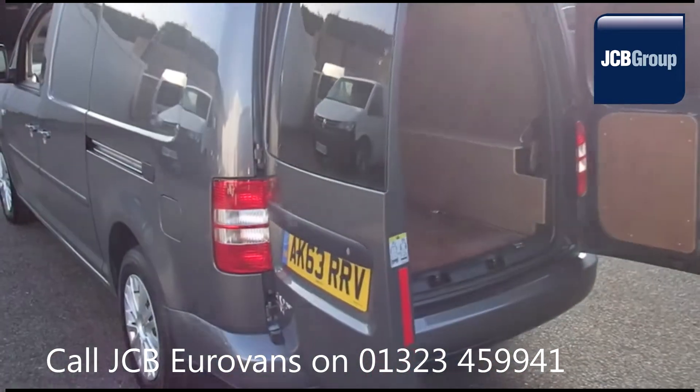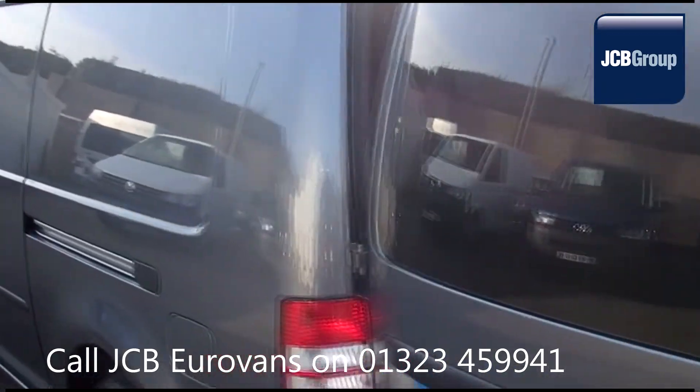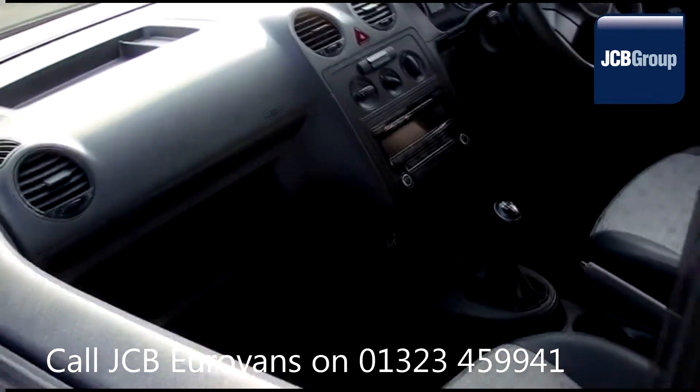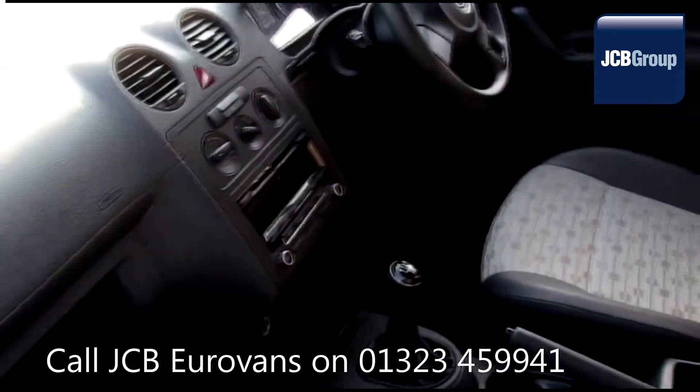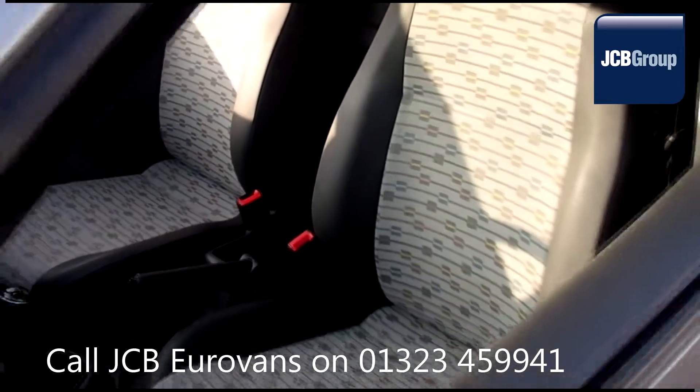Financing your Volkswagen commercial vehicle could not be simpler. With Volkswagen Financial Services, we provide a range of finance packages tailor-made to your business needs. So once we've found your Volkswagen commercial vehicle, you can drive away with complete confidence.